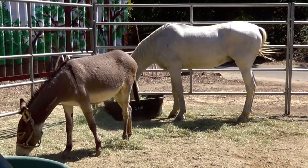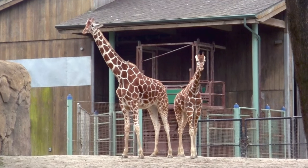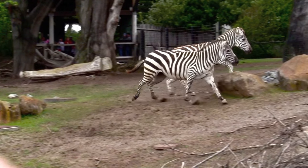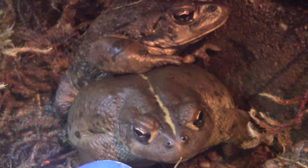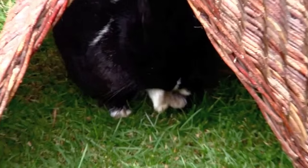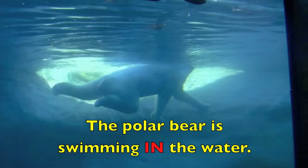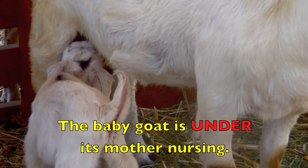Where is the burrow? The burrow is in front of the white horse. Where is the baby giraffe? The baby giraffe is beside its mother. Where are the two zebras? The two zebras are beside each other. Where is the small toad? The small toad is on the big toad. Where is the black rabbit? The black rabbit is under the thatched roof. Where is the polar bear? The polar bear is swimming in the water. Where is the baby goat? The baby goat is under its mother nursing.